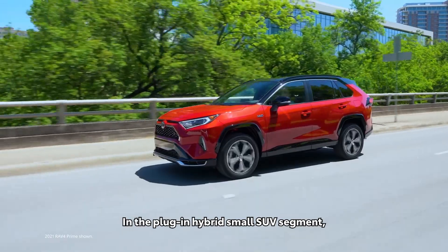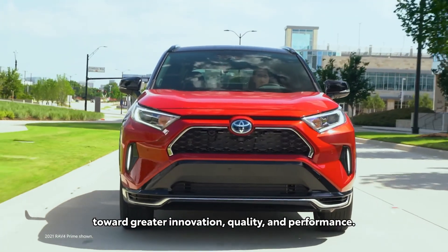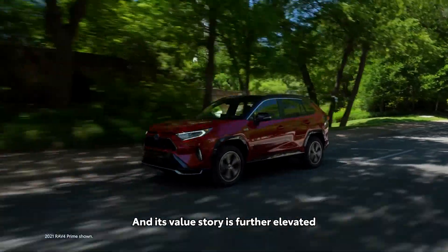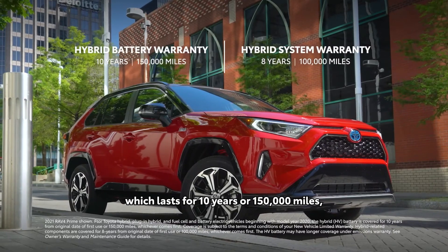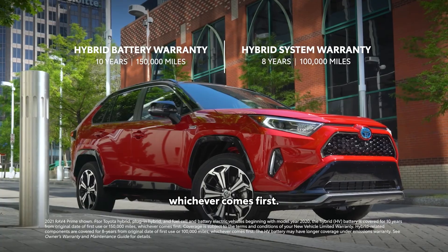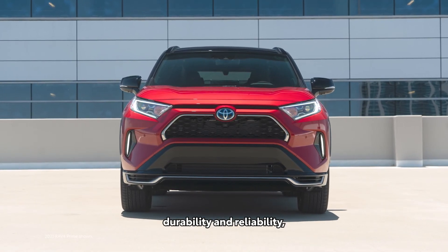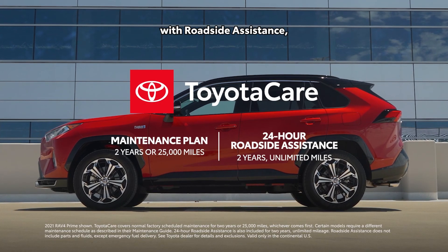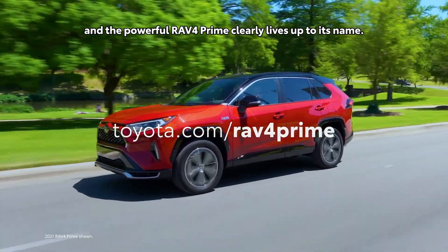In the plug-in hybrid small SUV segment, RAV4 Prime is leading a serious charge toward greater innovation, quality, and performance. Its value story is further elevated with the Toyota Hybrid Battery warranty, which lasts for 10 years or 150,000 miles, whichever comes first. Factor in Toyota's reputation for quality, durability, and reliability, and the two-year ToyotaCare no-cost maintenance plan with roadside assistance, and the powerful RAV4 Prime clearly lives up to its name.